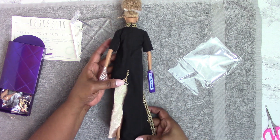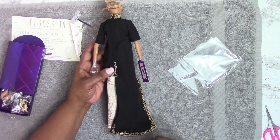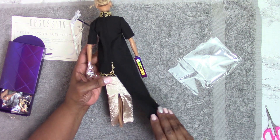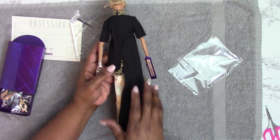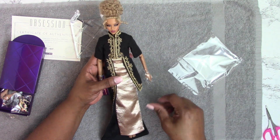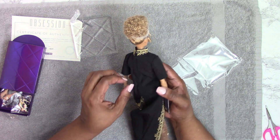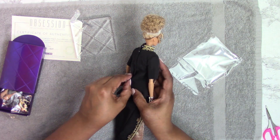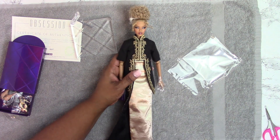I want to show you the back of her fashion. This is the asymmetrical hem on the back of the jacket — I would have preferred both sides be long; I think that would have been nicer. But it is what it is — it's not like a lot of our input is taken to heart these days. It fastens up the back with little hooks and eyes.